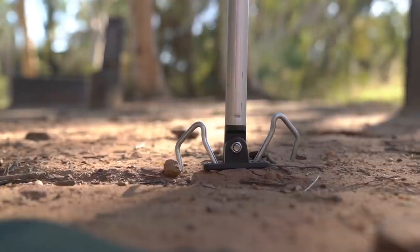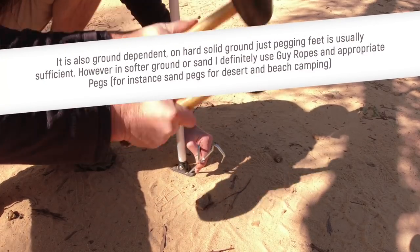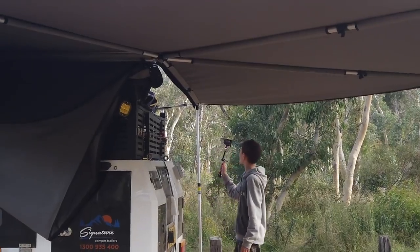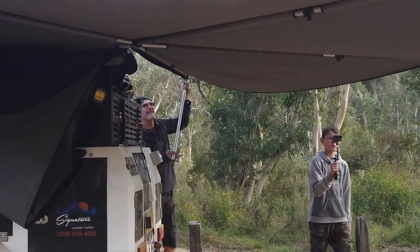The SuperPEG awning has packable feet, which I really like. If I'm just set up for a day I only peg the feet down, but for a few days I used all the guy ropes — and I'm glad I did because we had quite some wind gusts. Some other awnings around us flew away; this one had no issue whatsoever. I really like that the poles are built-in so it's easy to set up — you don't have an extra pole bag like I had with a Fox Wing that you need to store somewhere in the car.